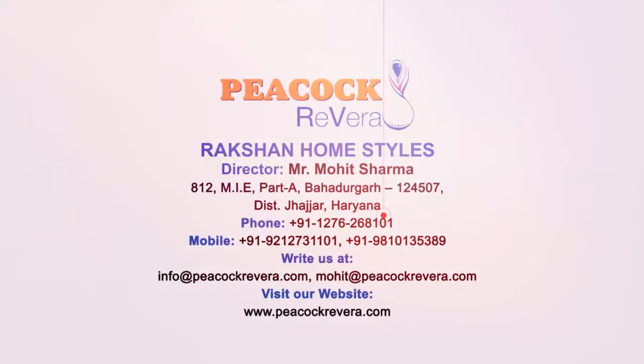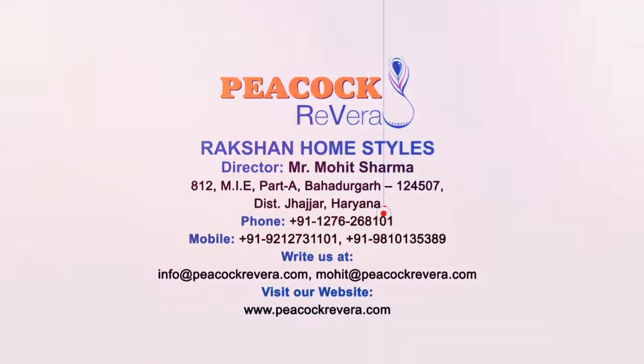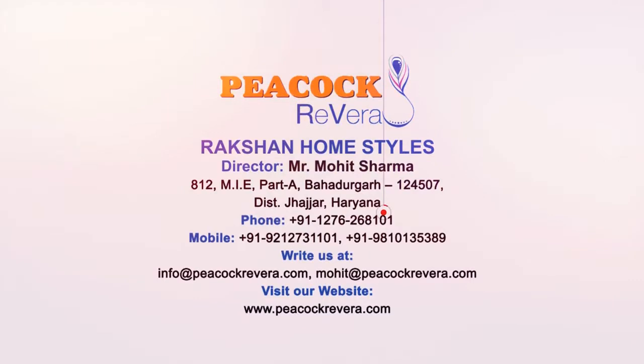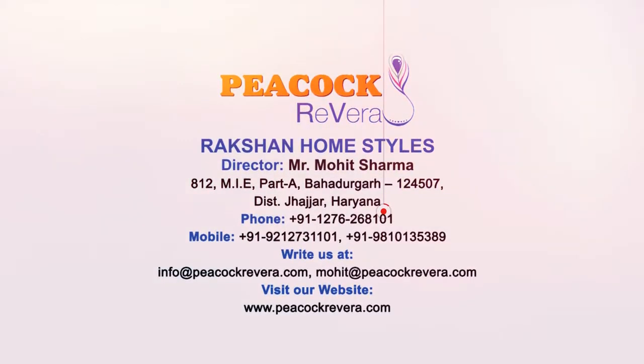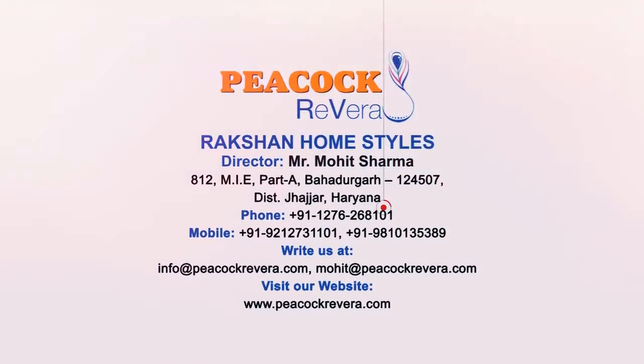Contact information: Mr. Mohit Sharma, Rakshan Home Styles. Email: info@PeacockRivera.com, mohit@PeacockRivera.com